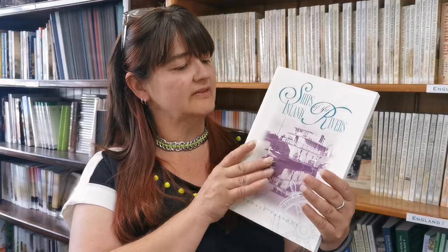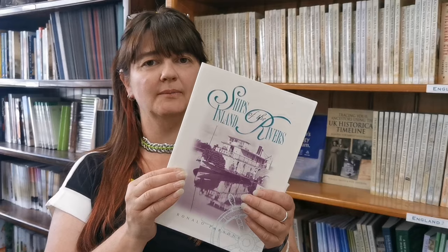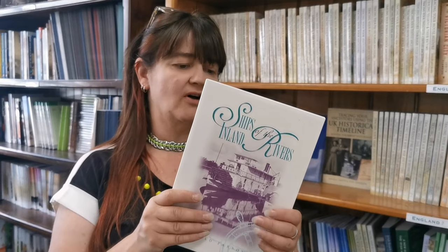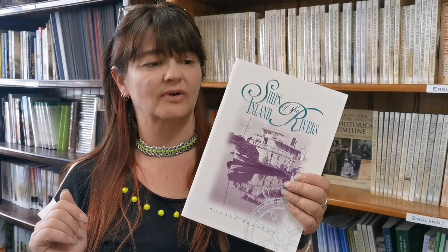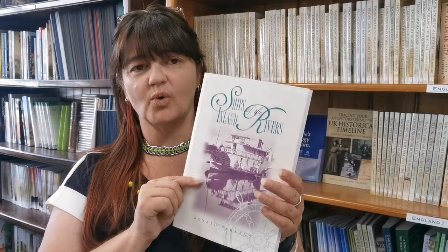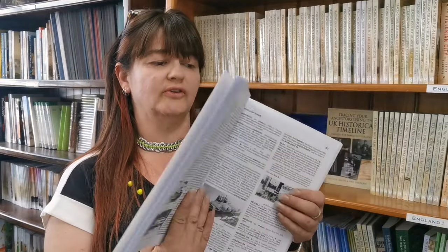This has been compiled by Ron Parsons, who has spent many many years researching and writing about history, particularly South Australia's maritime history, and in this one he has detailed basically the history of the river boats on the Murray River.